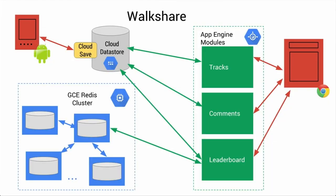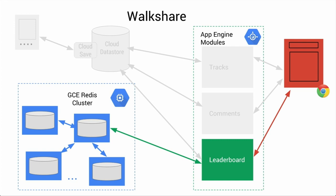We think a lot about the one or two developers working from a home office or a garage. To illustrate that, we'll talk about the WalkShare application — a simple app that tracks your walk around San Francisco and makes it easy to share with friends. The WalkShare application has three App Engine modules. We'll focus on the front-end interface connecting to a leaderboard module on App Engine, which connects to a cluster of Redis nodes on Google Compute Engine.